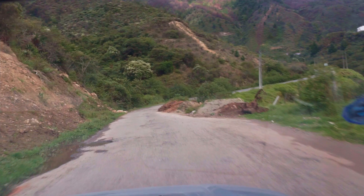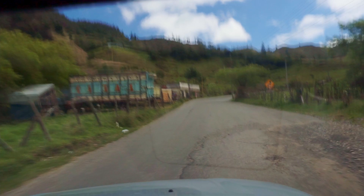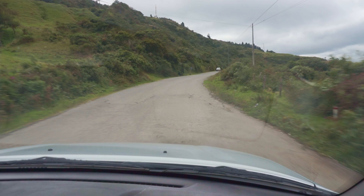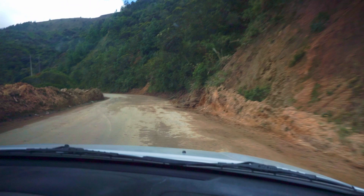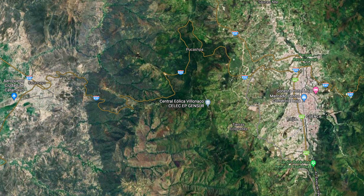You can access this site from both valleys — that is to say from Loja or from Catamayo — although I will say at this time there is considerable damage in some parts to all of the accesses, as you will be able to see in some of these segments. So if you're driving, you will want to be careful. The round trip tour from Loja to the summit, down the other side and back, should only take a couple of hours, depending on how much time you spend at the summit or along the way.